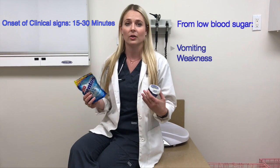The other thing that it does is it's toxic to the liver. Within four hours you can see elevated liver values and even liver necrosis, which means that the liver is very damaged and dying. The onset of these signs can be within 15 to 30 minutes, where you see them vomiting and feeling really weak, up to the point where they can collapse.